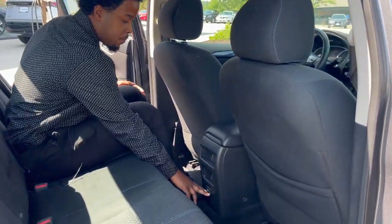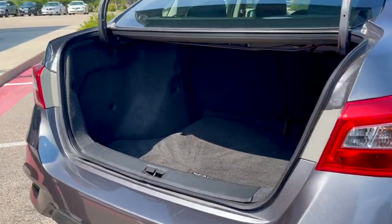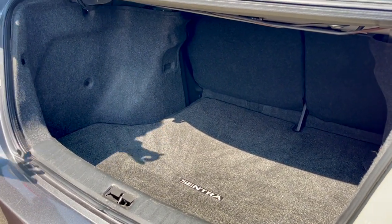You still have your Type A and Type C chargers. It's clean and to the point — there's a lot of space back here, so you can put your book bags and materials back here as well.